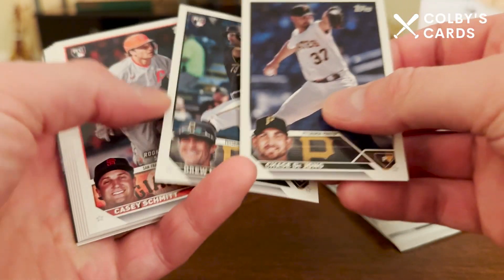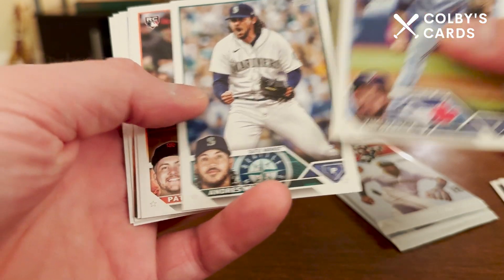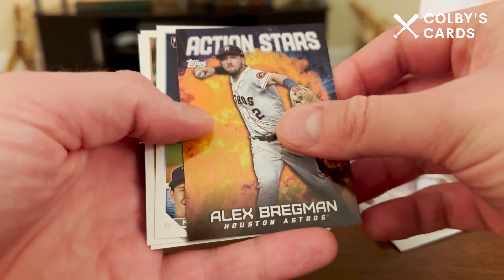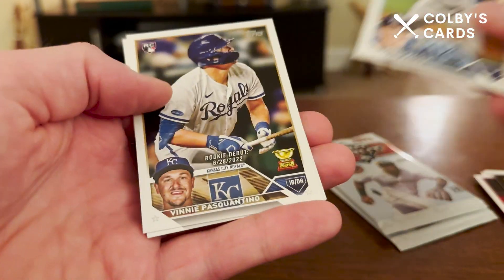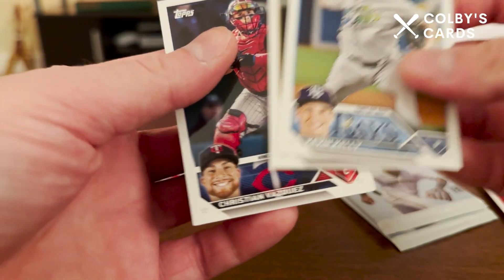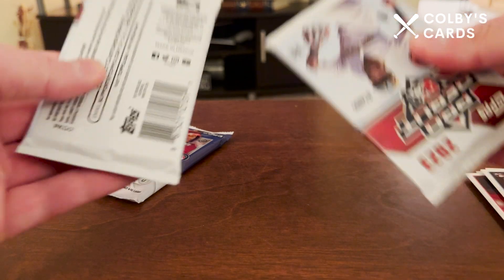I do appreciate you watching. Starting off strong with two Pirates players — Casey Schmidt. Keep it going, get a Marcus Stroman All-Star Game card and an Action Stars Alex Bregman. Kevin Kelly, Vinnie Pasquantino, and Christian Vasquez. Let's go ahead and switch over to Pro Debut.